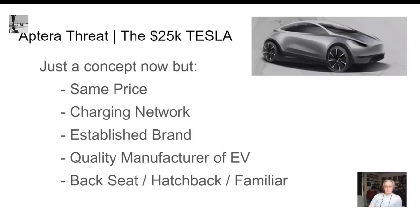Here's the big elephant in the room that nobody's talking about: the $25,000 Tesla they're going to make in China and export all over the world. Yikes.